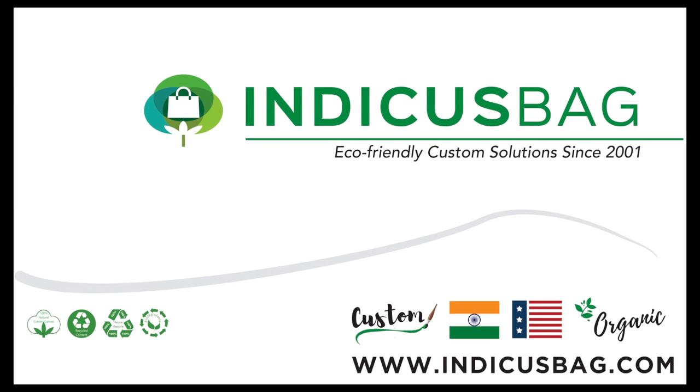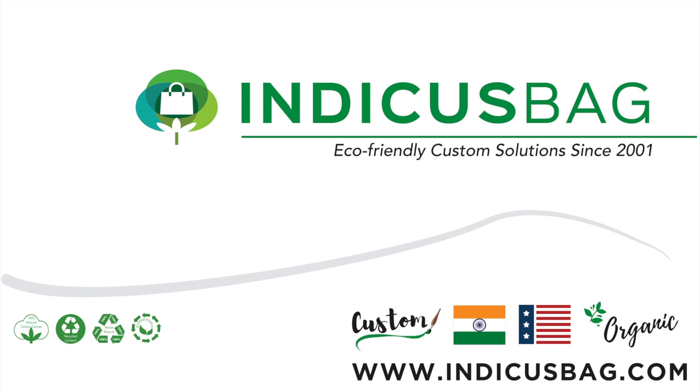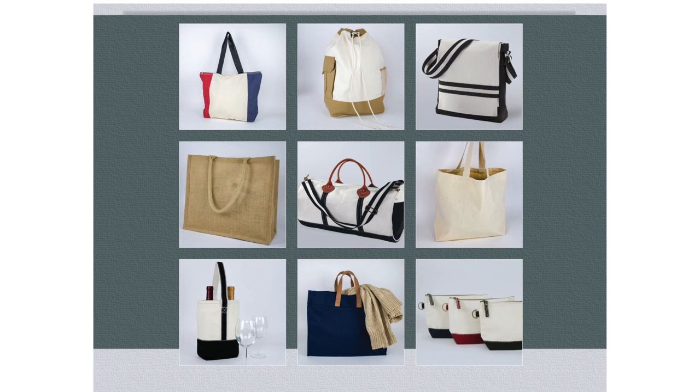Welcome to Indicus Bag. We are the premium supplier of eco-friendly cotton canvas bags since 2001. We offer a variety of bags and specialty items in the promotional products industry.